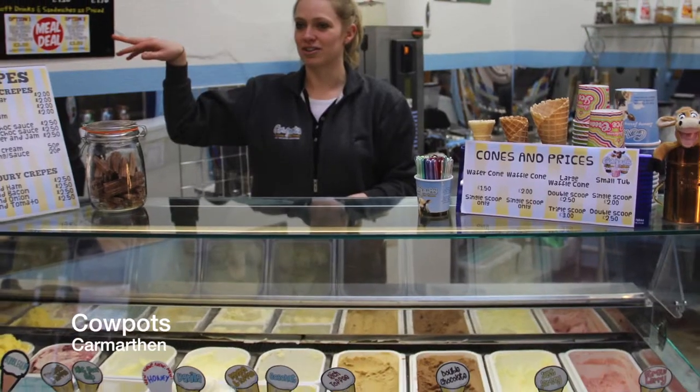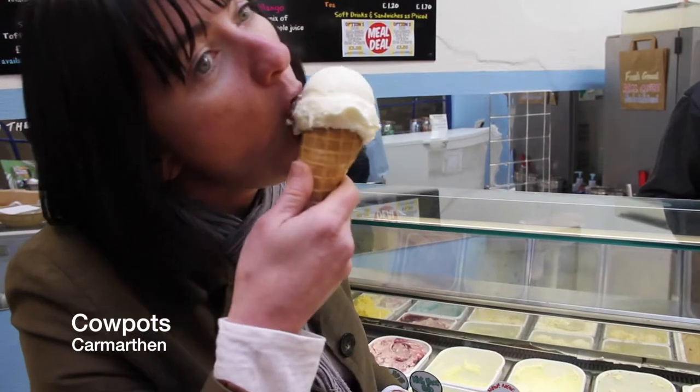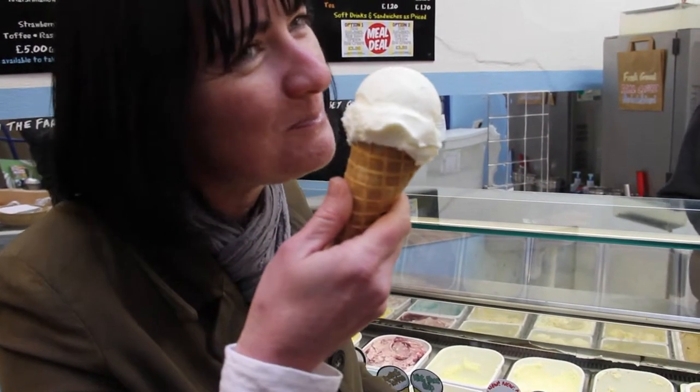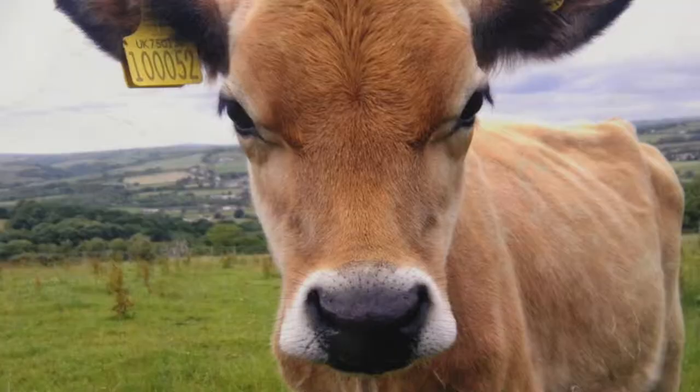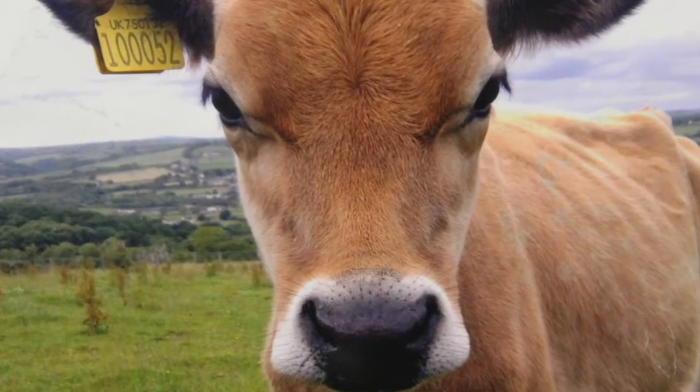We love the JST Cows because they're so fantastic for making the ice cream. The milk quality is so rich, creamy and beautiful, and that really shows in the product that we make. I love them so much I actually know them all by name — they're like pets to me, really.